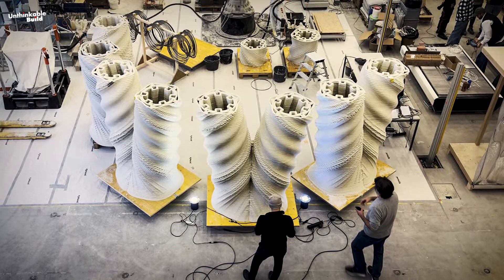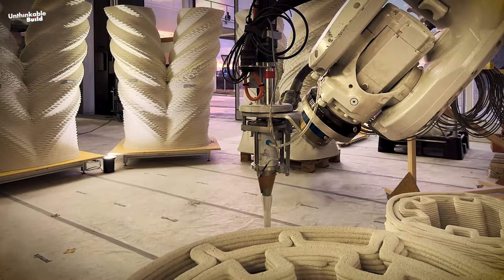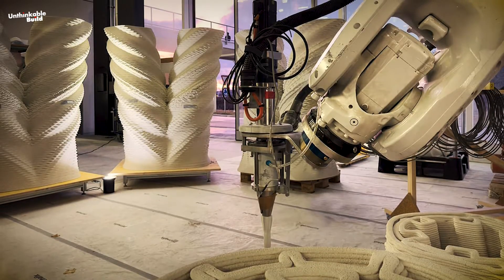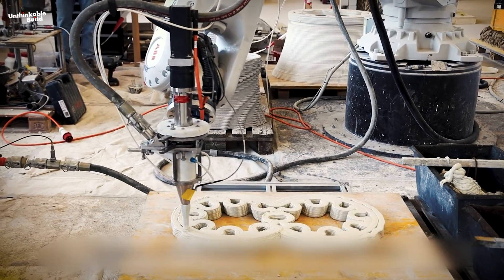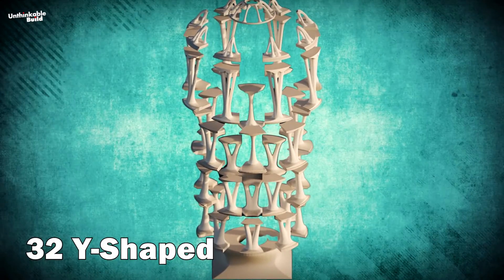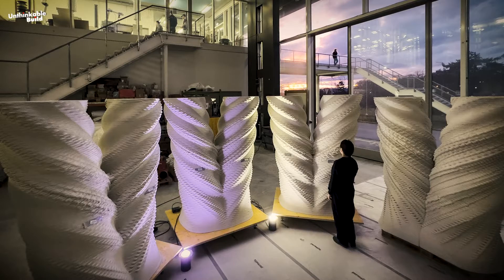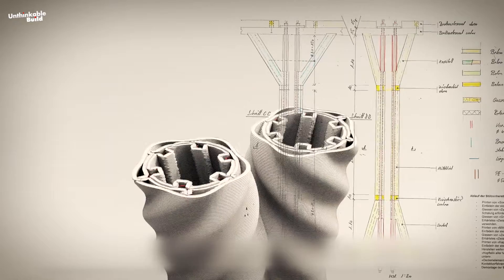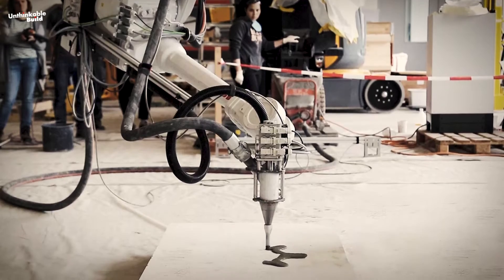The entire framework of the tower is crafted using bespoke software, allowing for precise definition of its geometry and seamless transmission of essential data to the printing robots. This advanced technology facilitates the efficient manufacturing of non-standard bespoke elements that would otherwise be exceedingly challenging to produce using conventional methods. Central to the tower's structure are 32 Y-shaped columns, characterized by their thin-shelled hollow design, which optimizes material usage while ensuring structural integrity. These columns are fortified with steel and integrated rebar during the printing process.